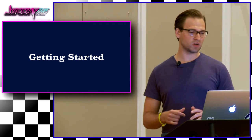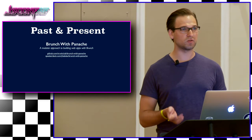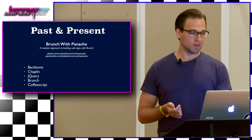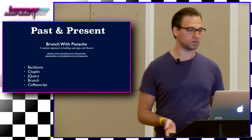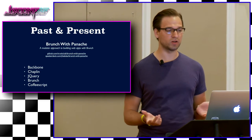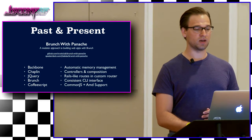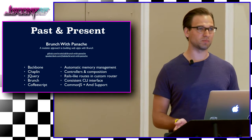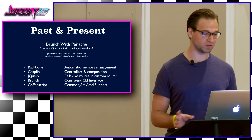Let's start with Trunk Club past and present. We have this stack called Brunch with Panache — a modular approach to building web apps with Brunch. This was created by someone at Trunk Club named Josh Habdis, and it's been fantastic. More or less it's Backbone, Chaplin, jQuery, Brunch, and CoffeeScript. For those of you that haven't heard of Chaplin or Brunch, it's very similar to Marionette. It offers controllers, automatic memory management, Rails-like routes and custom routers, CommonJS and AMD support — all those cool things that we've always wanted as front-end developers. It was like the dream framework for the longest time.